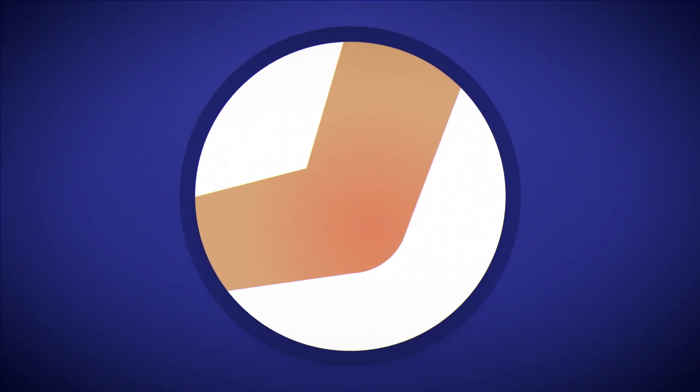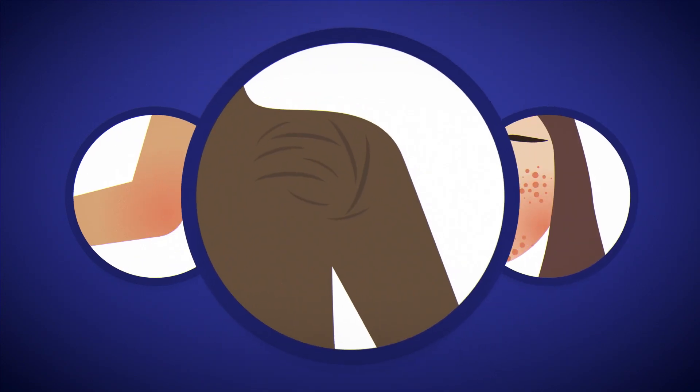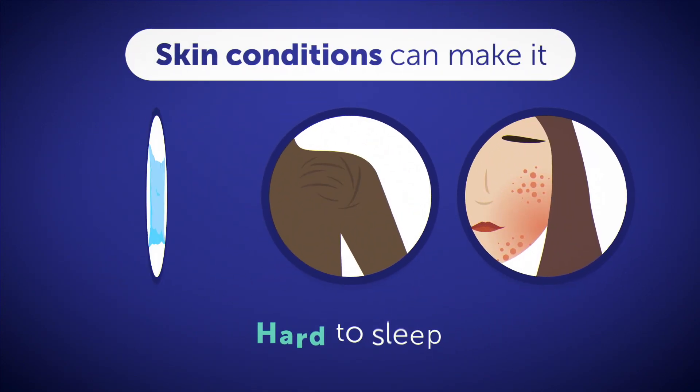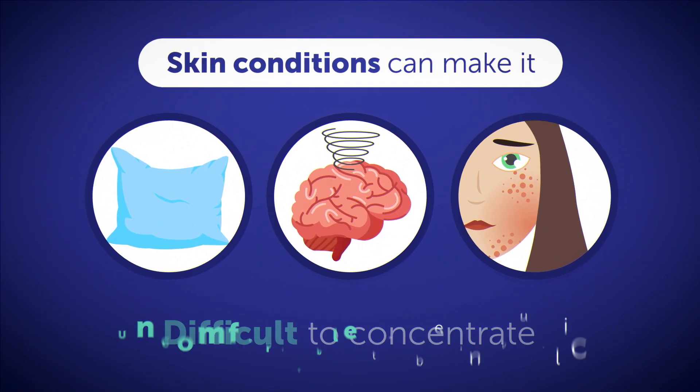Maybe it's itching, discomfort, or burning — unsightly patches, sores, or scaliness. Skin conditions can make it hard to sleep, difficult to concentrate on work or at school, and uncomfortable to be in public.